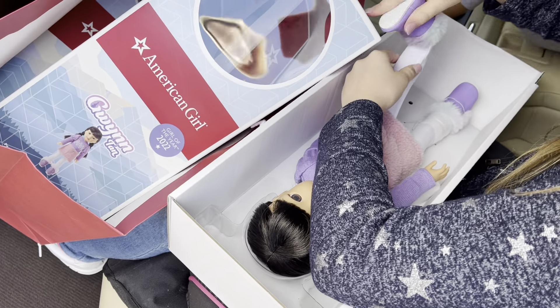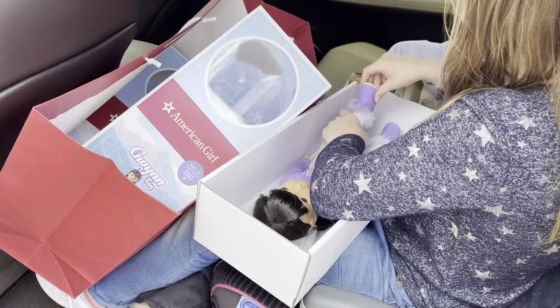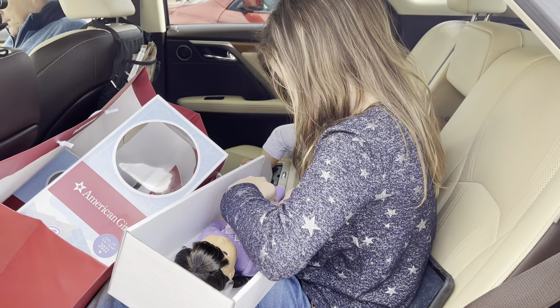Hey guys! So today's my birthday, and we went to the American Girl store here in Nashville — Cool Springs Galleria. It's a really beautiful place.